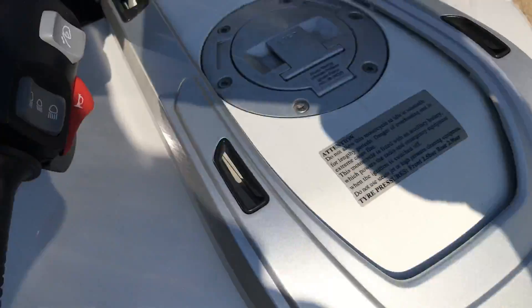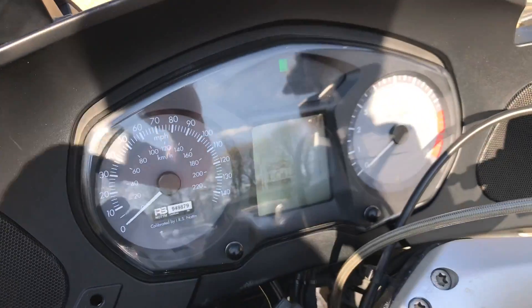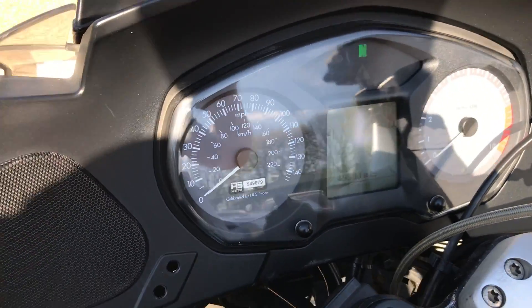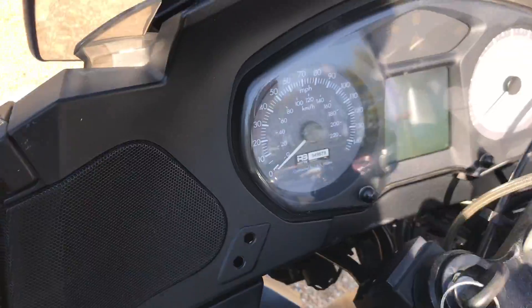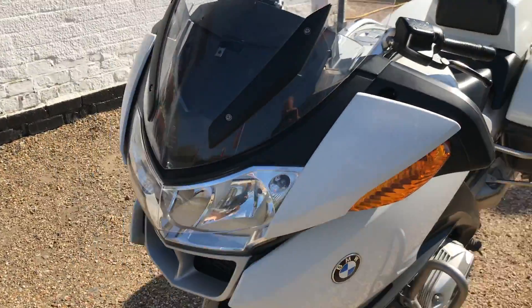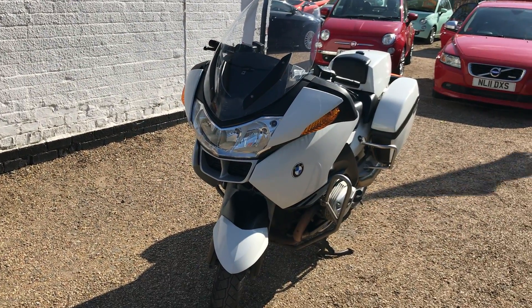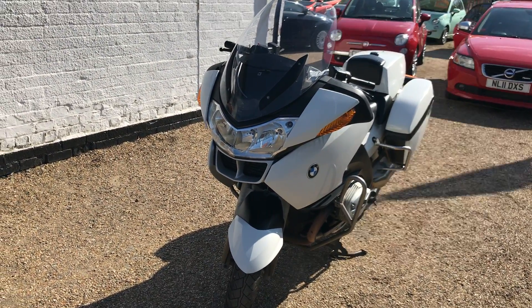It's got a nice seat. If you want to finance the vehicle, it would be about £80 a month for 36 months — that's subject to the usual terms and conditions. Just a cracking motorbike that's been serviced to death. Just give us a call if you're interested.